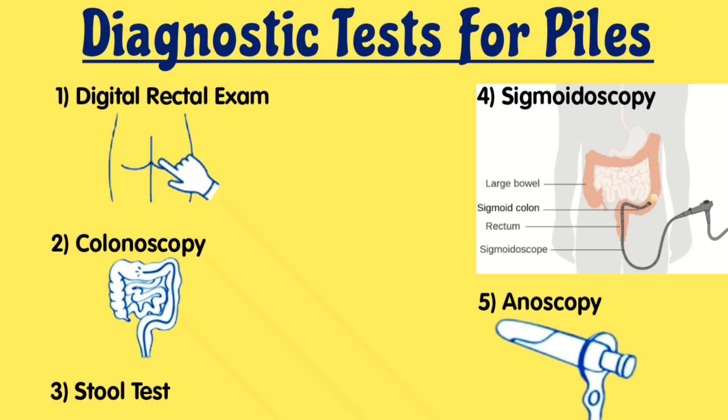Before piles can be treated, it is important to get an accurate diagnosis because some of its symptoms, such as bleeding from the anus, may actually be a symptom of other gastrointestinal disorders such as anal fissure, colon cancer, Crohn's disease, and ulcerative colitis.